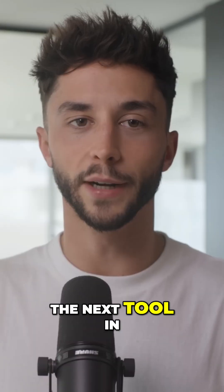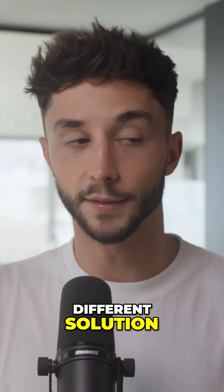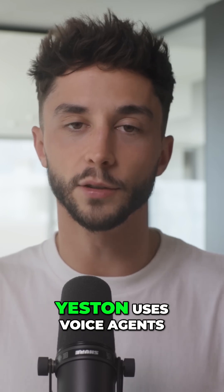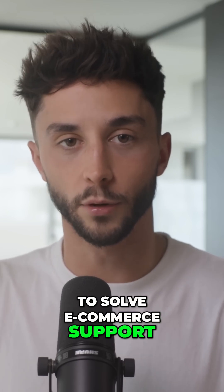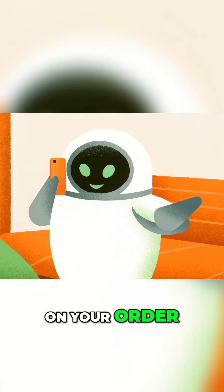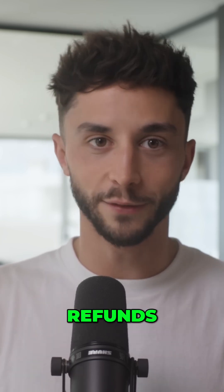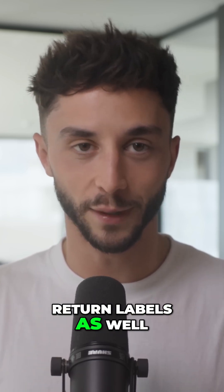The next tool in our kit is from Yeston, who targeted a similar problem but with a different solution. Instead of ticketing or chatbots, Yeston uses voice agents to solve e-commerce support. If you call the voice agent that Yeston sets up for your business, it will talk you through any real-time updates on your order, shipping status, and delivery timelines. It can initiate returns and refunds and send you the return labels as well.